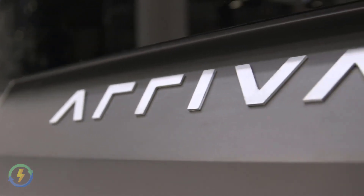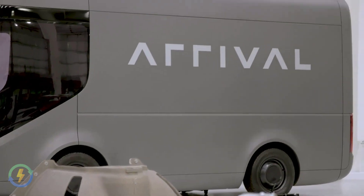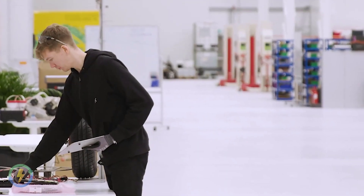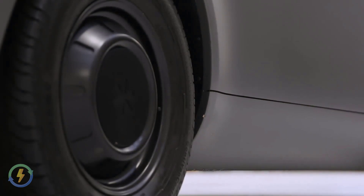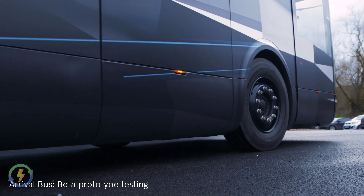Arrival is a technology company that has created Generation 2 electric vehicles, a new product category which surpasses existing vehicles in cost, design and efficiency. It will transform the public transport industry at a time when it is facing its biggest challenges due to the COVID-19 outbreak.